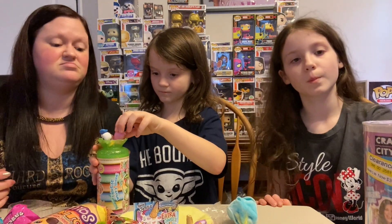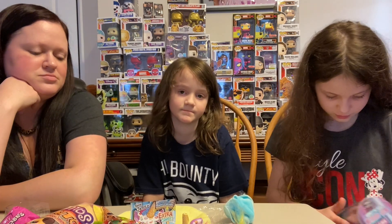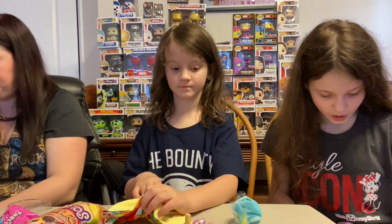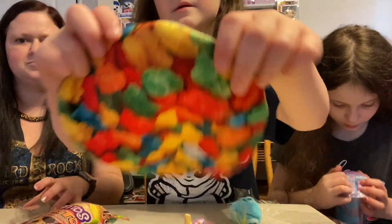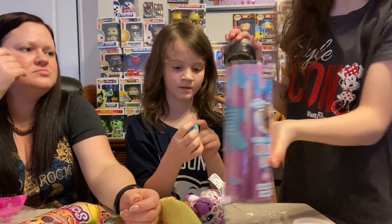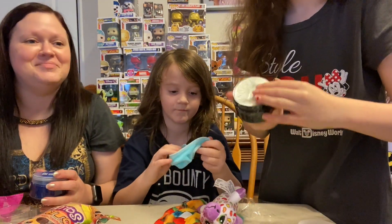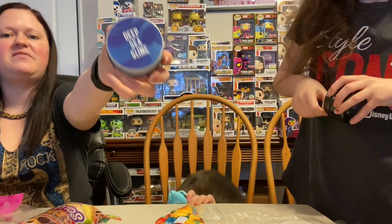Annie got a bunch of different slimes and it only cost like four dollars. So what slimes did you get? The first slime is a black hole slime — it has a hole in it. And we also have deep sea slime.